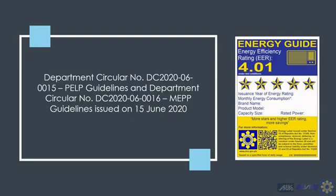The pertinent guidelines are DC 2020-06-0015 or the PLP guidelines, and Department Circular DC 2020-06-0016 for the Minimum Energy Performance for Products or MEPP guidelines, both issued last June 15, 2020.